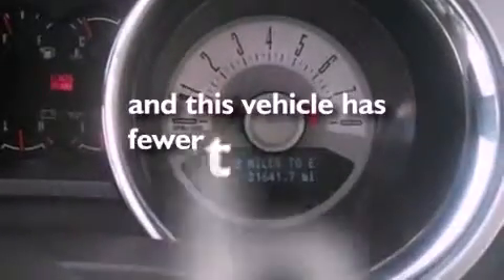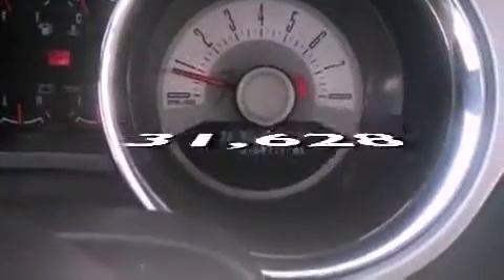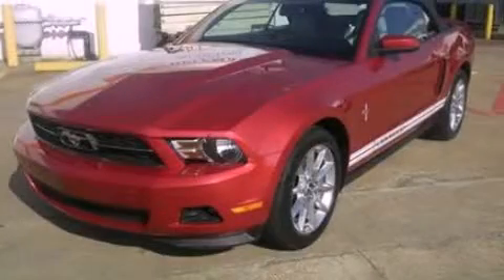This vehicle has fewer than 32,000 miles on the odometer. Stop by today and test drive this automobile for yourself.